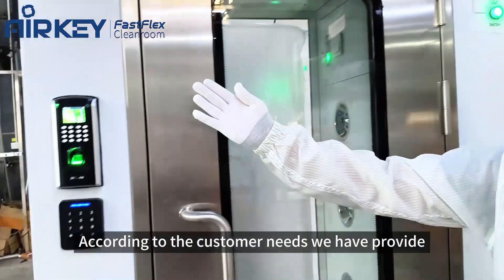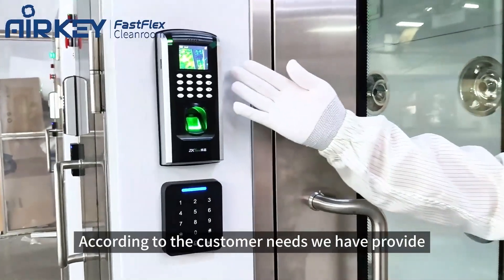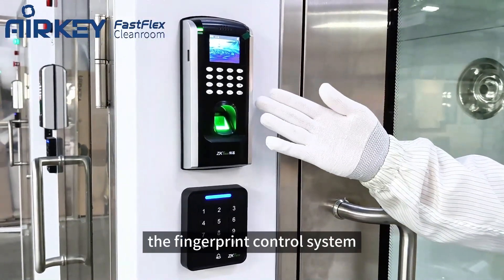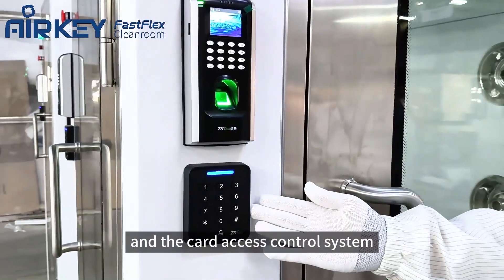According to the customer's needs, we can provide two additional access control systems: the fingerprint control system and the card access control system.